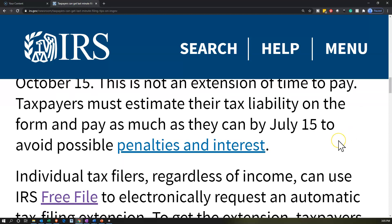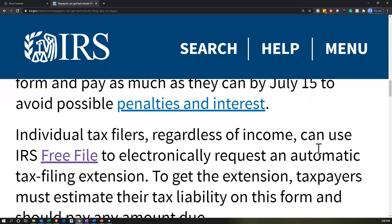Taxpayers must estimate their tax liability on the form and pay as much as they can by July 15th to avoid possible penalties and interest. If you're going on extension, when you go on extension you typically should still make an estimated tax payment if you think you're going to owe money. If you're not going to owe money, you wouldn't make a payment since you'll get a refund. But if you're going to owe money, you want to estimate it and pay it at that point in time to avoid late payment penalties and interest.